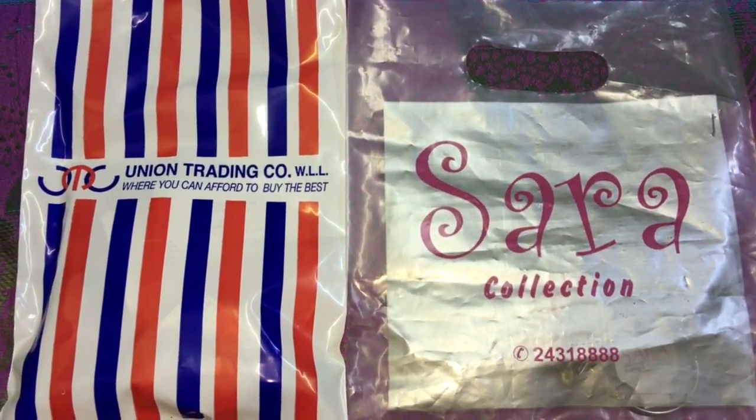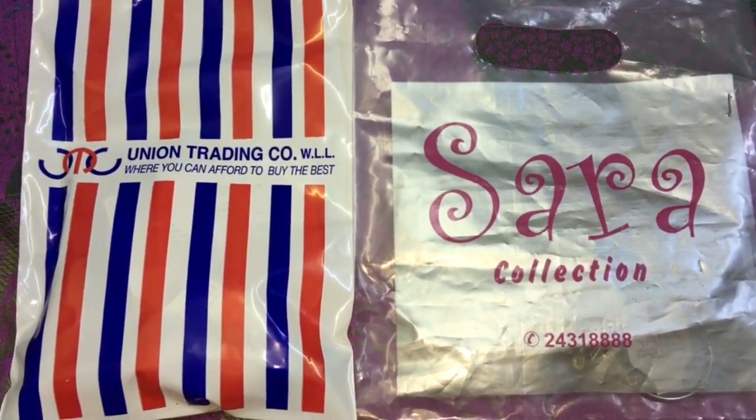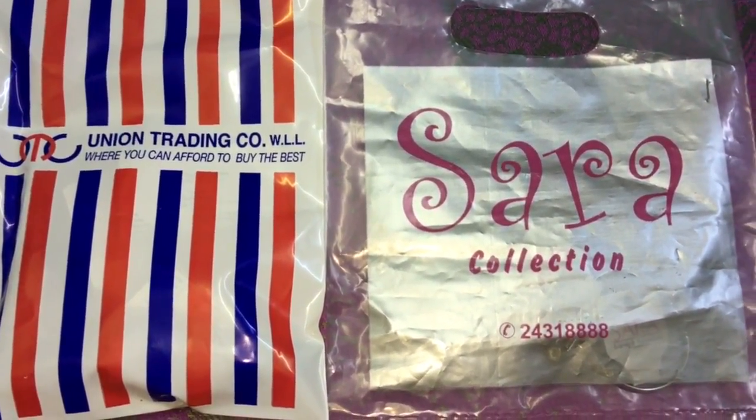Hi guys! In this video, I will show you what I bought from UTC and Zara collection.